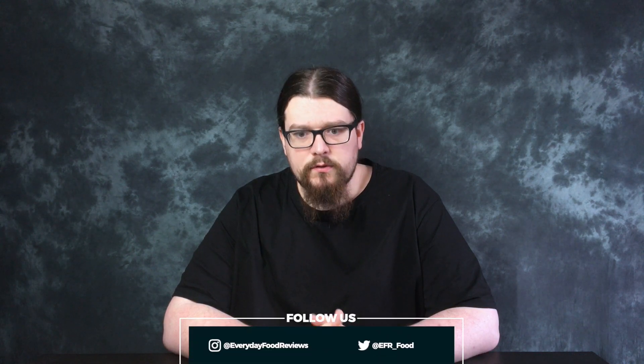Hello everyone, I'm Sean, and this is Everyday Food Reviews. Today we've got an energy drink. It's called Flight.